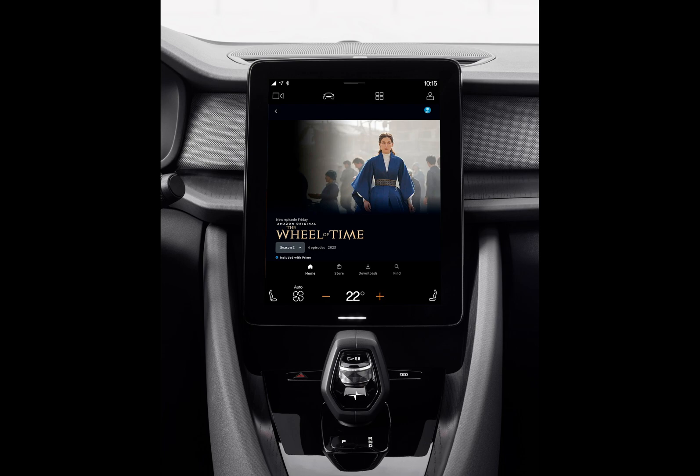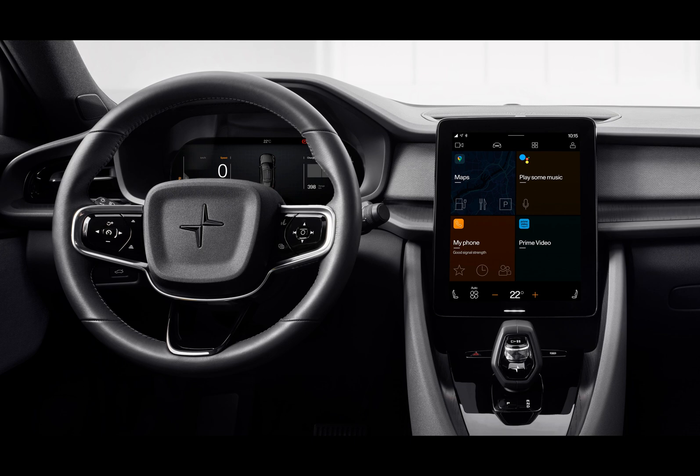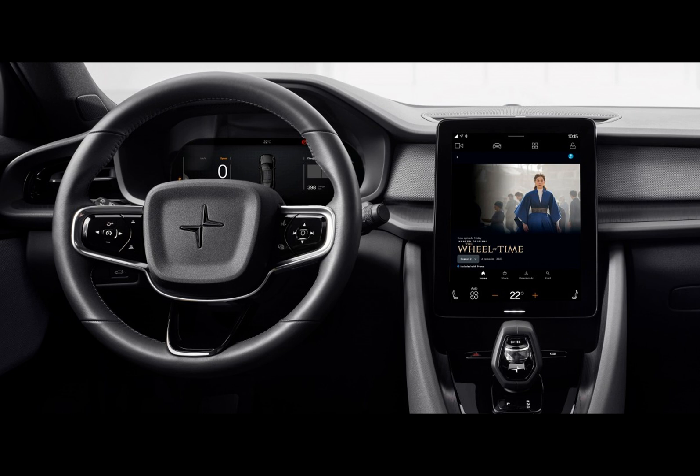There's a message here and it's clear: the future of EVs is not just about driving, it's about experiencing. With further app integrations promised for the Polestar 2 and subsequent models, Polestar is cementing itself as a forerunner in this combined automotive and technological frontier.